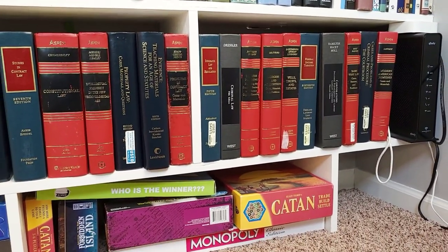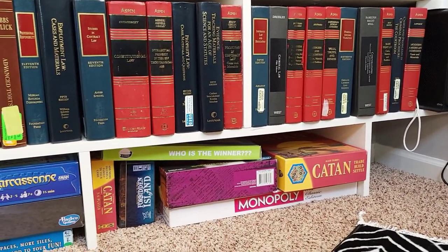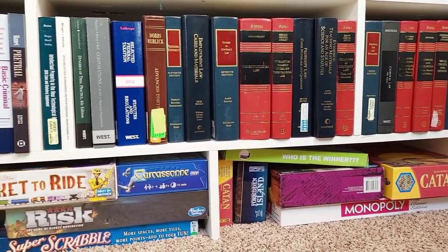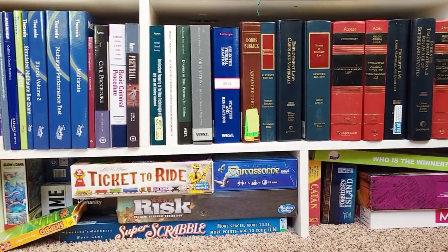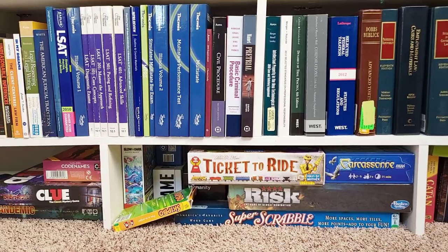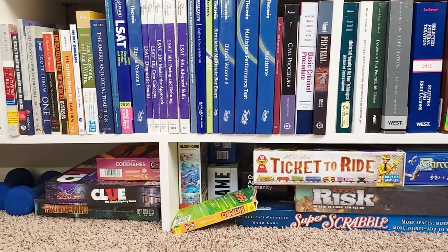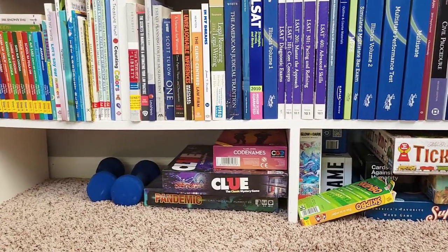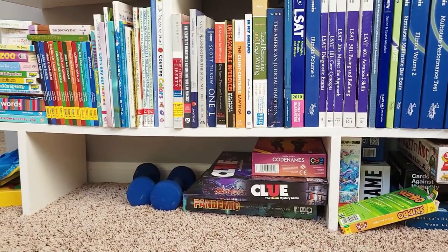On the bottom shelf are board games. Catan is a great game. My cousin got me into it, and then I got my wife's family into it. Ticket to Ride. On the bottom, I don't know if you can see it, but Pandemic — I got it recently. I've only played it once or twice, but that's such a fun game.